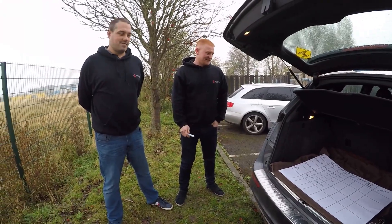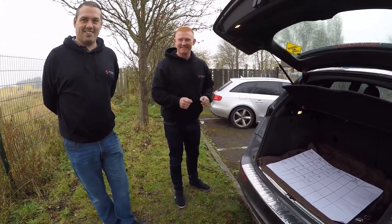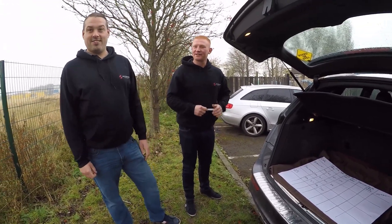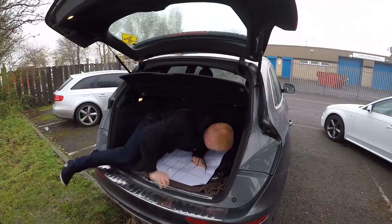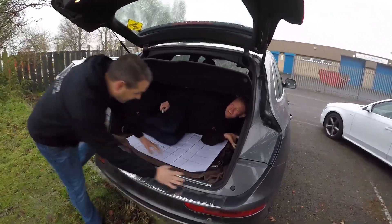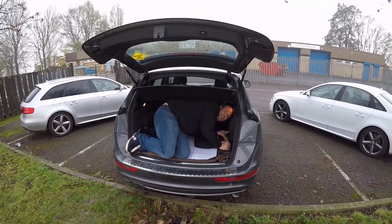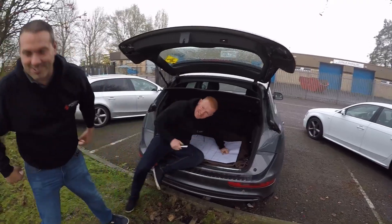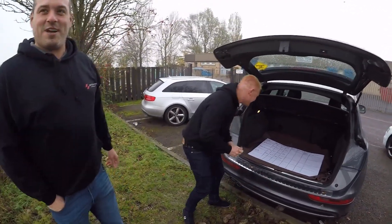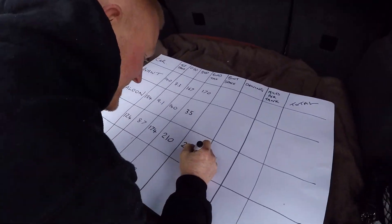Now we're all family men — we like a big boot, don't we? Boot space is important. I can't remember the cubic capacity. Let's just see how comfortable it is — let's have a look. Michael, you get in. I can get in there, no problem. I'm going to get in as well. We can call that two men. Lee, get your boot open — two men in there as well.